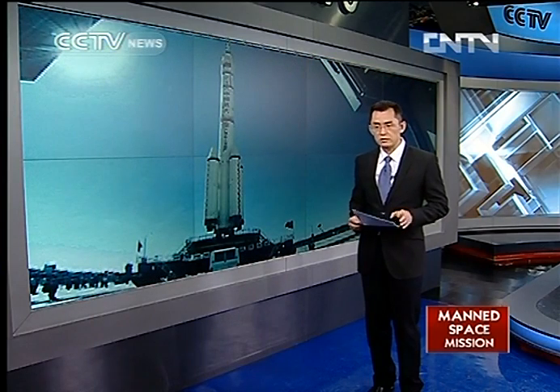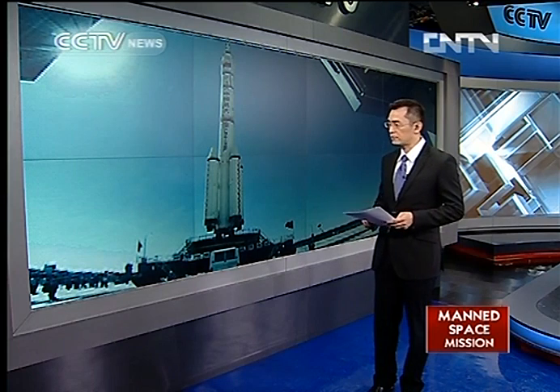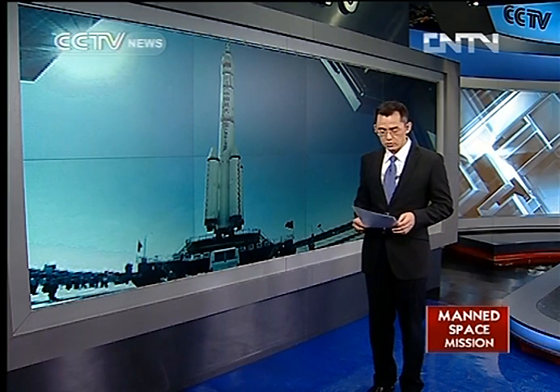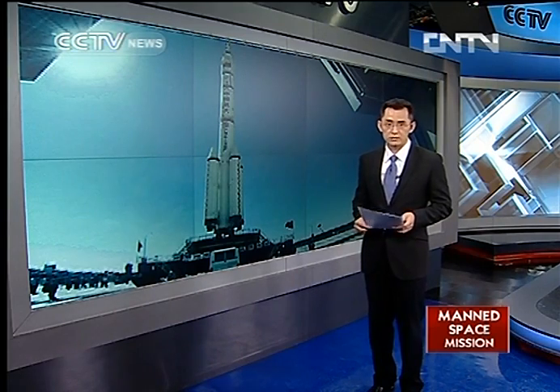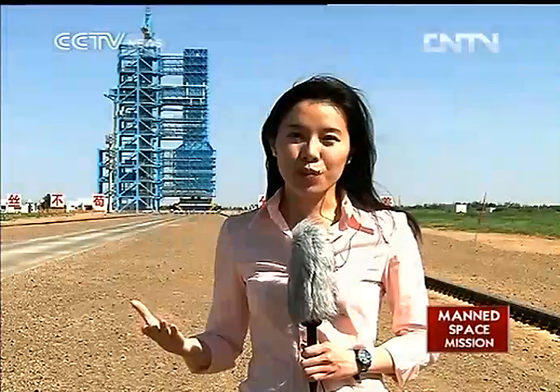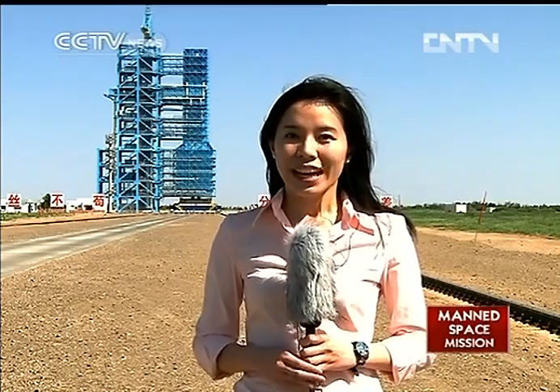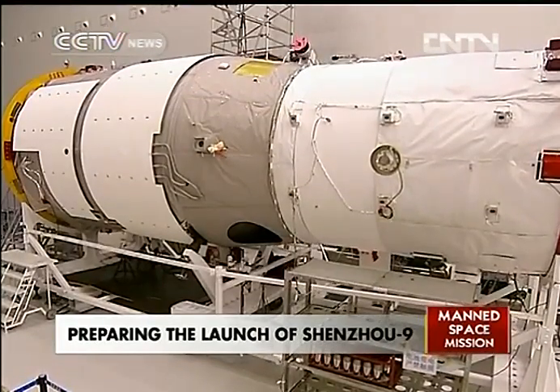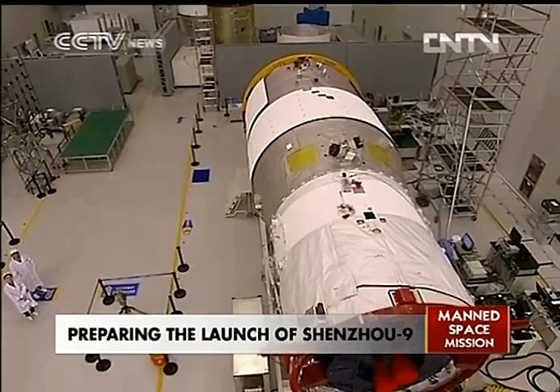The Shenzhou 9 and its carrier rocket have already been transferred to the launch pad for the final mission. Our reporter Wang Yizhi earlier told us about the preparations for the long-awaited mission. One of the preparations catching the most attention is that of the astronauts. All candidates are in good health and are staying in Wintiang, a place where they spend their last days on the ground before the Shenzhou 9 is launched.